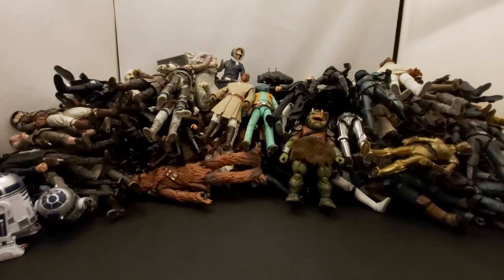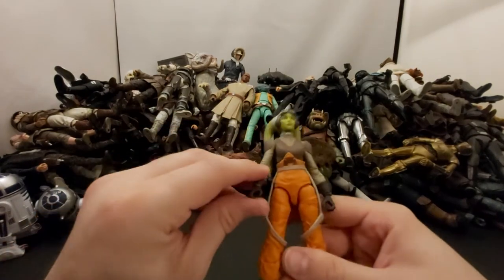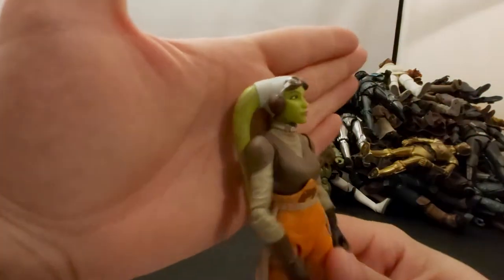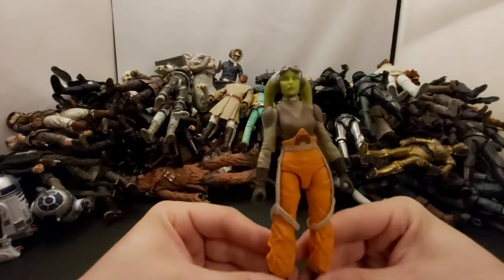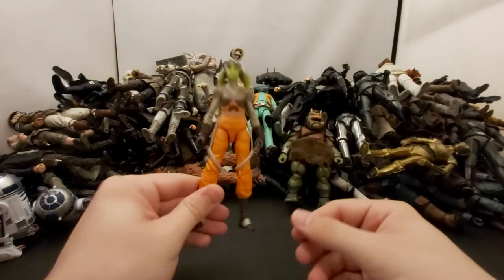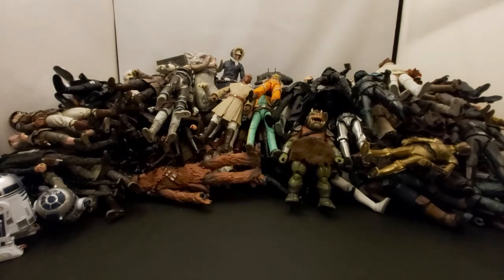Next we've got Hera from Rebels — first release, didn't get the re-release. I think she still looks great actually — didn't see a need for an updated version. Hera, captain of the Ghost.